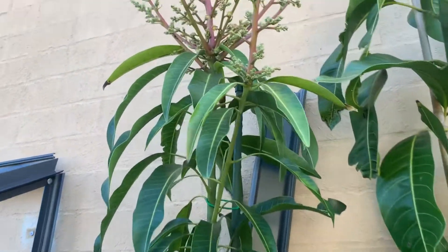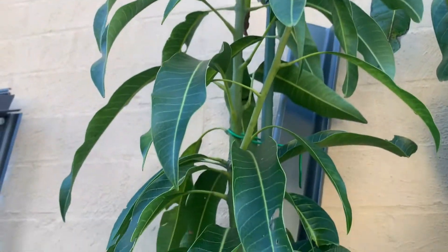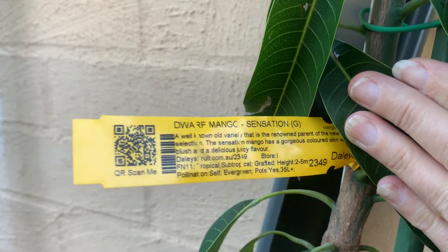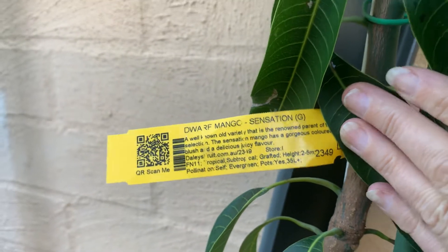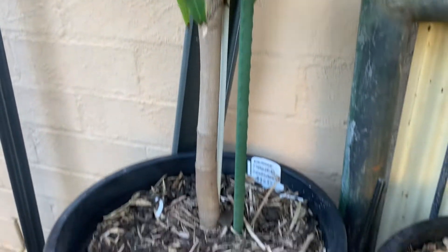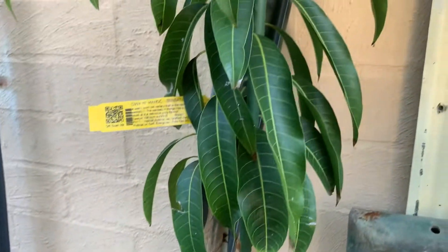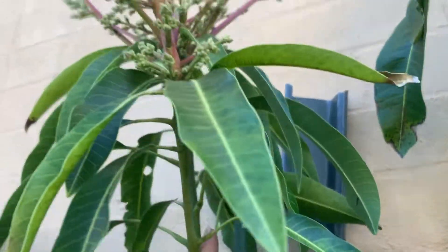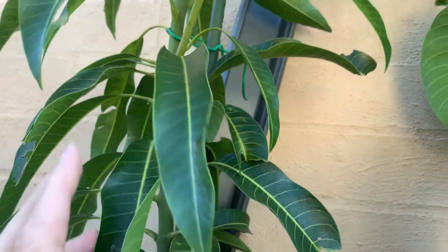This first one here is the Sensation — it's a dwarf. They're all in pots. I've had that since February 2021, so it's going really, really well. It's survived winter, still got its beautiful green glossy leaves.